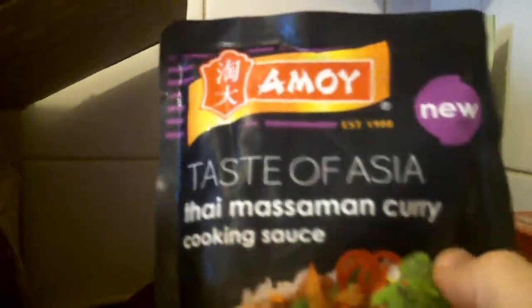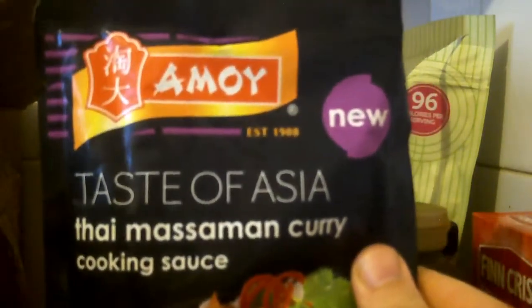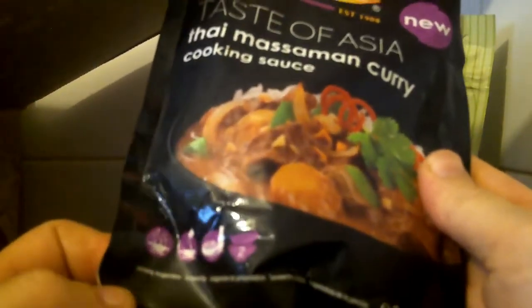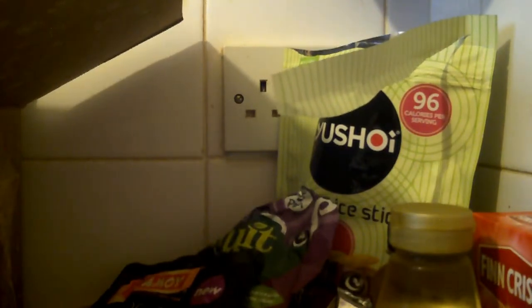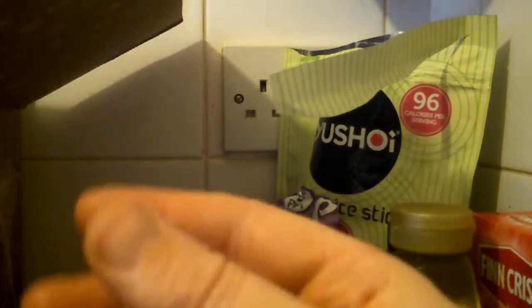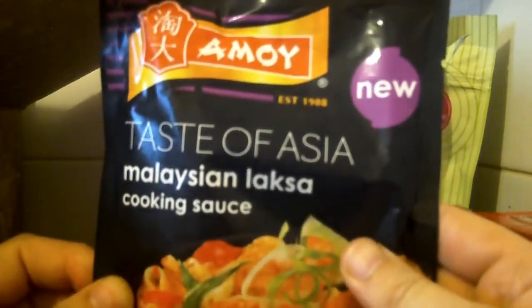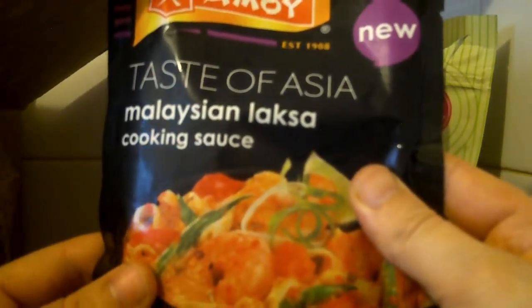Next thing is Taste of Asia — Thai Massaman curry cooking sauce. I might try these out at some point but not in the near future. Another one: Malaysian cooking sauce.